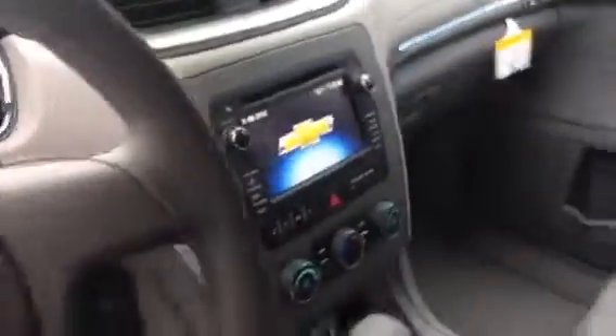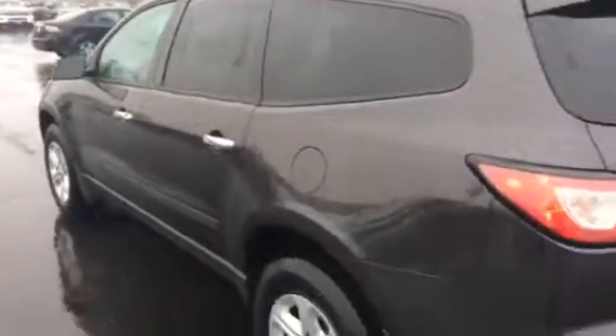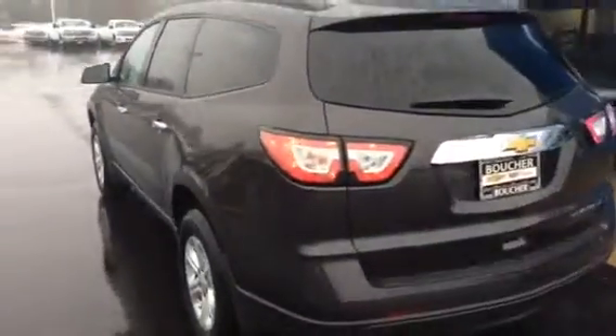Want to give you a nice little view of the interior. It also comes with our 2-year or 24,000 mile maintenance package, which can be used at any Chevy store. Of course, we'd like for you to use it at Frank Boucher Chevrolet here. That'll give you oil changes and tire rotations.